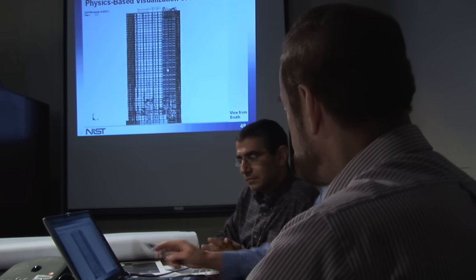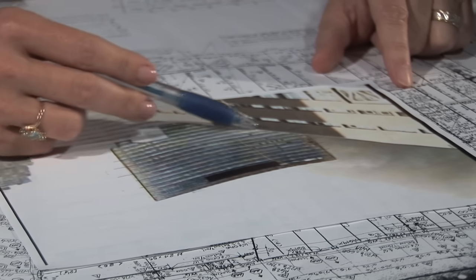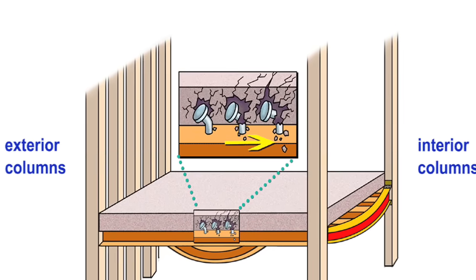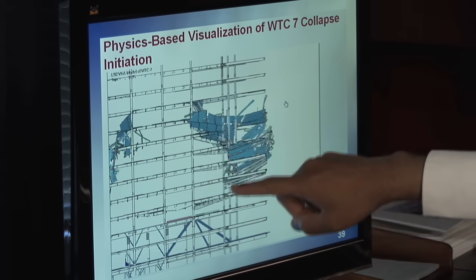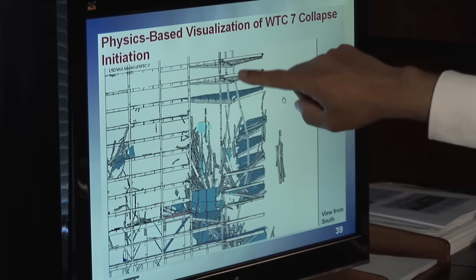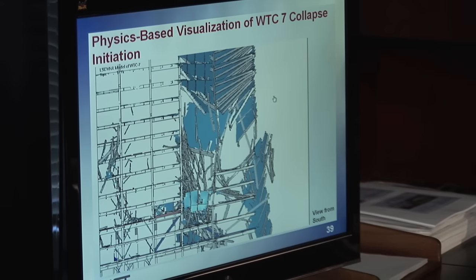The NIST computer model was validated with evidence from videos, photos, witness accounts, and other data. It shows that heat from fires expanded long support beams, causing connections and floors to fail. Looking at the floors failing, eventually column 79 buckled. It fails, and then the entire vertical progression takes place.